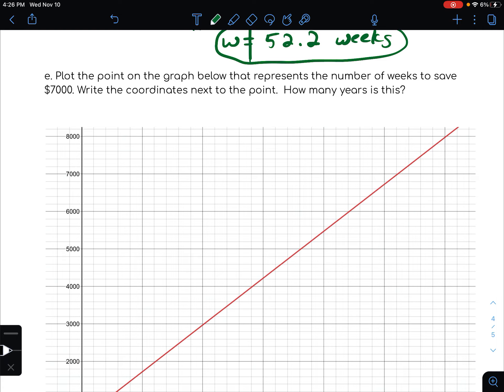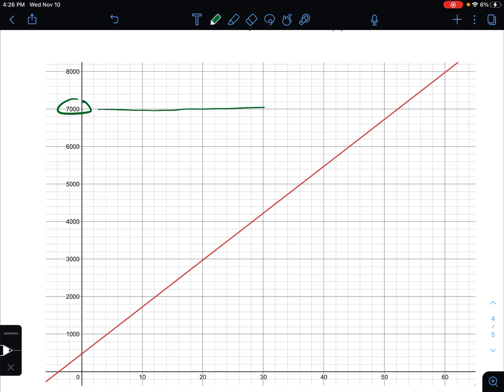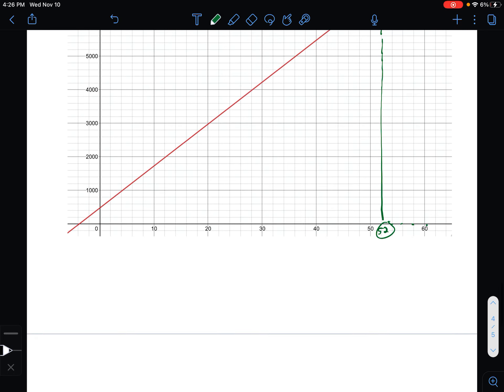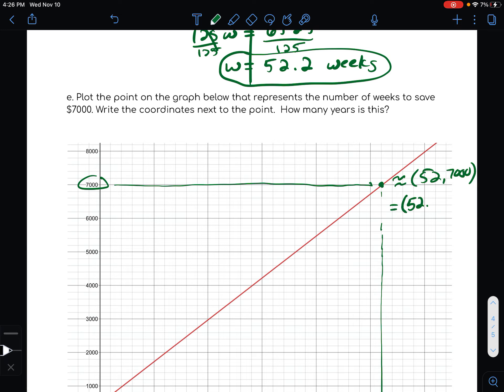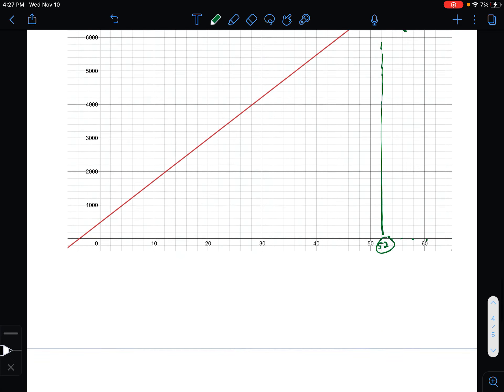Plot the point on the graph that represents the number of weeks to save $7,000, and write the coordinates next to the point. So at $7,000 we go over to the line, follow it down to the x-axis. The x-axis scale goes up by twos: 52, 54, 56, 58, 60. It looks like 52 weeks and $7,000, so the coordinates are (52, 7000). We actually know from solving above that it's 52.2 weeks, and we're pretty much right on the mark.